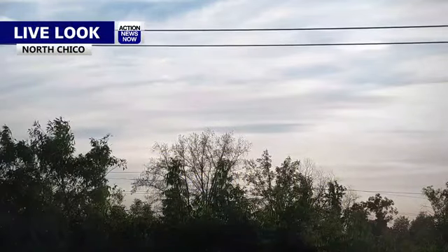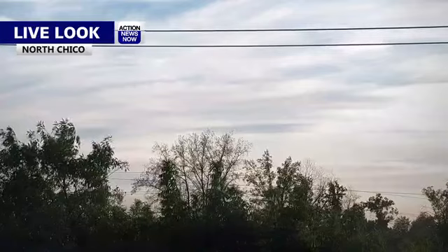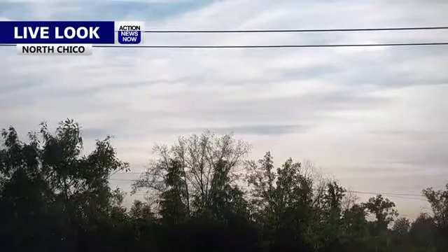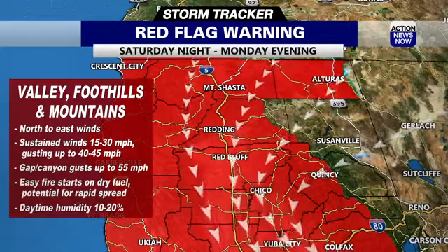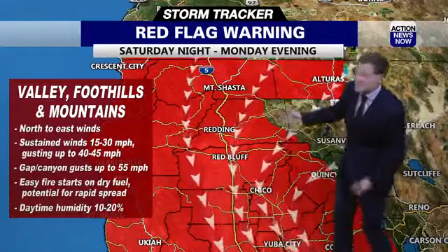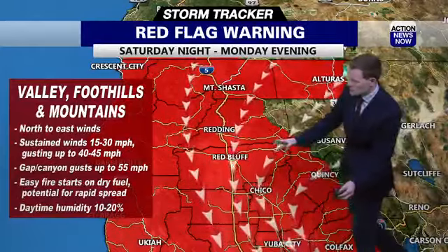It's all because of the winds. A red flag warning is out there right now, starting tonight and lasting through Monday. You can see the winds blowing around a bit from our North Chico camera — even the power lines are kind of bouncing around. The winds were blowing a little stronger earlier and have calmed down just a little bit, but the red flag warning doesn't take effect until tonight at 9 p.m. across parts of the valley, a little different the farther north you go. But overall, you can see pretty much the entire area covered.